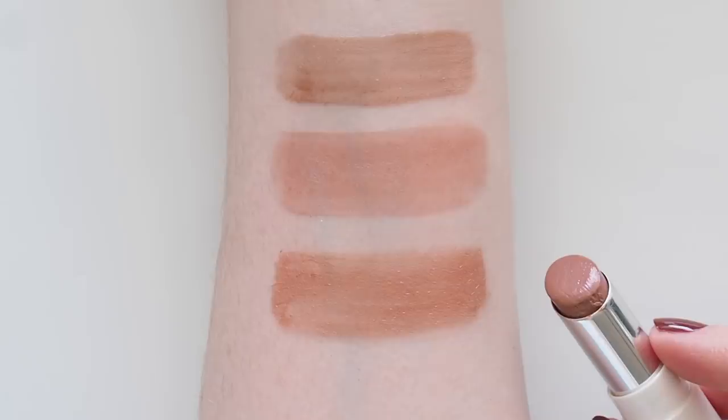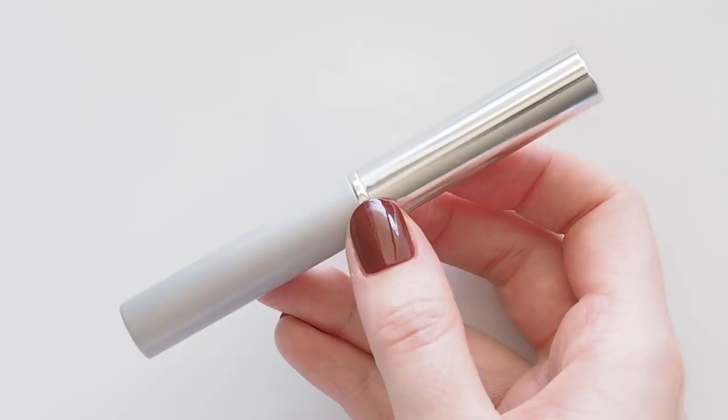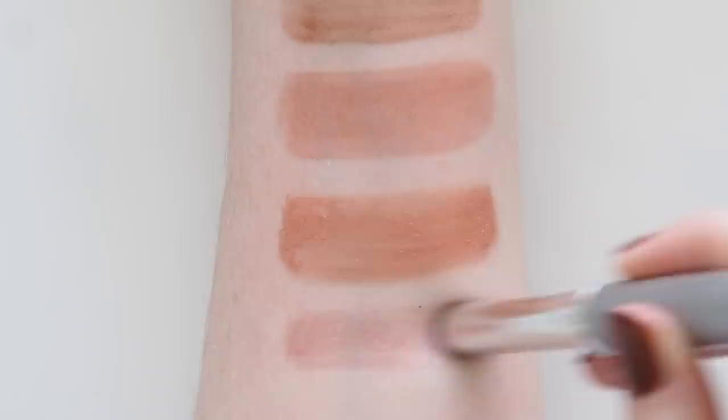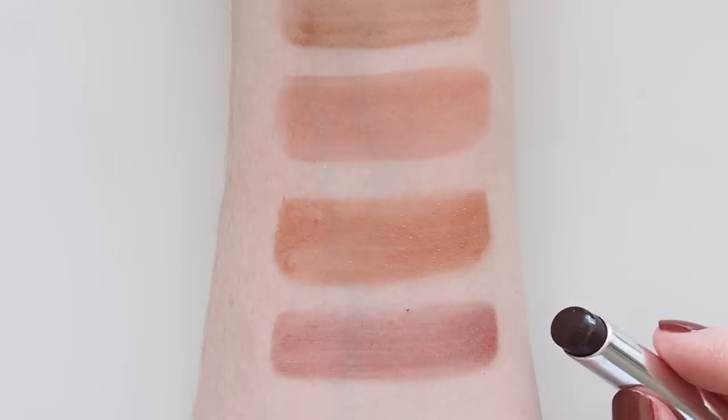Clinique's Almost Lipstick in Black Honey is back. I'm not on TikTok but I know it blew up over there and is now sold out everywhere. I have YouTube and all of you to thank for suggesting this balmy, warm blackberry to me back in 2018. My recent sheer obsession, Dior Lip Glow in Mahogany, is similar but more of a rosy berry. Let me know if you'd fancy a 'closest colours I can find to Black Honey' type of video.